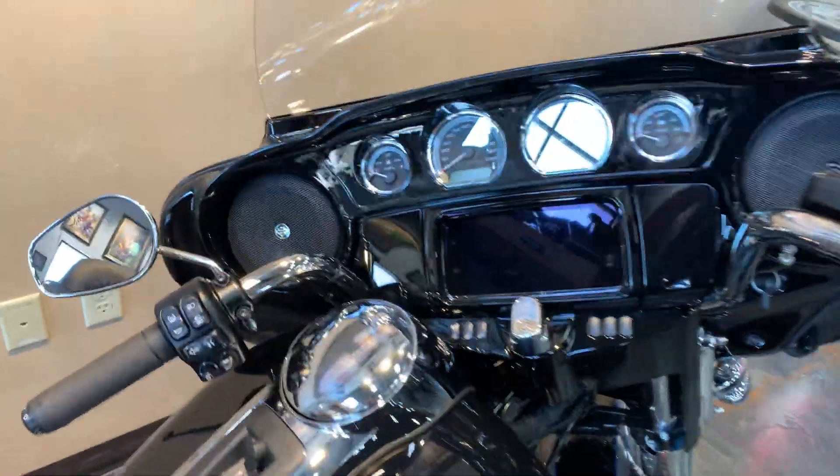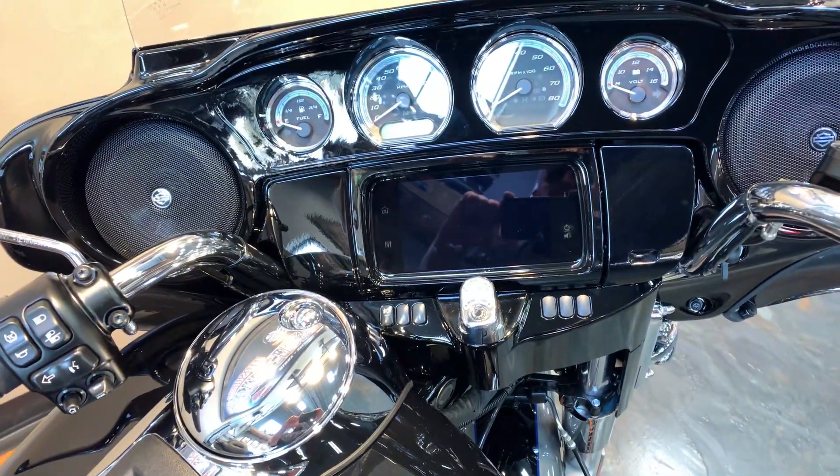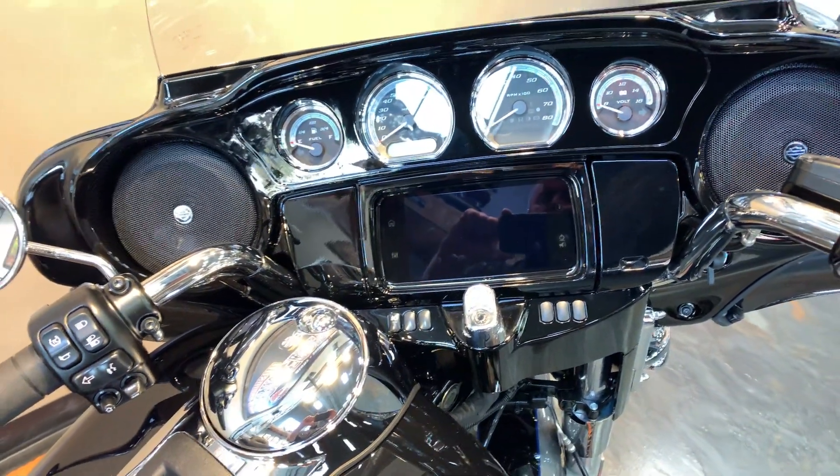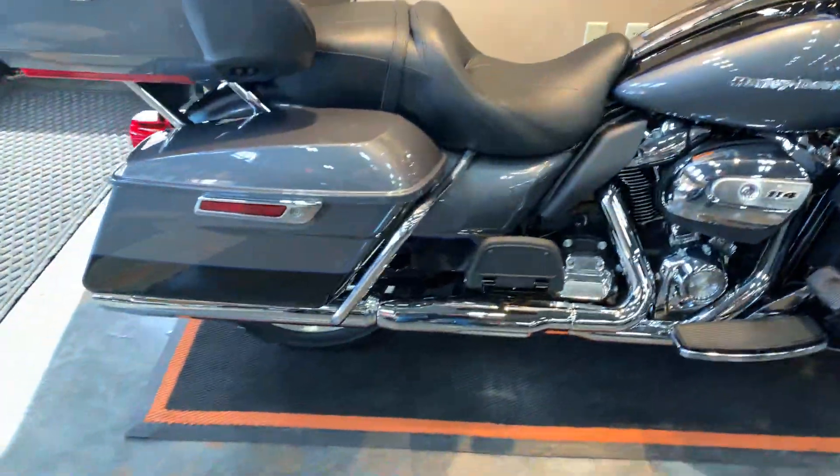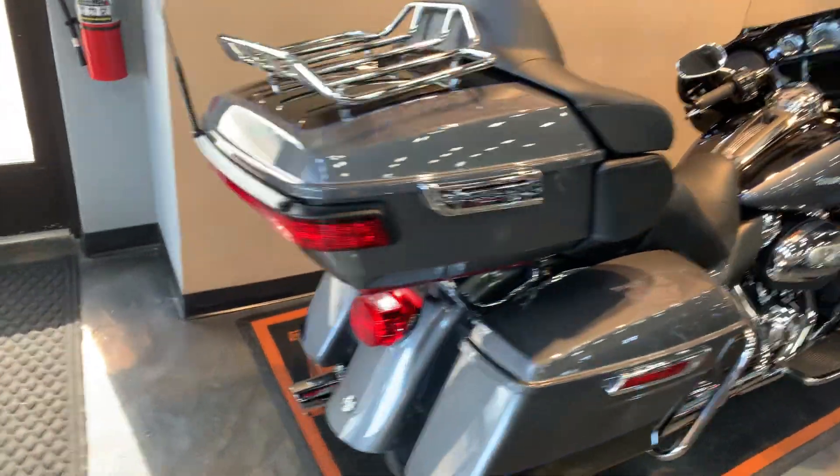Gloss-painted inner fairing. Boom GTS navigation, Bluetooth capable of course. Back here, get a peek at the bags and the tour pack.